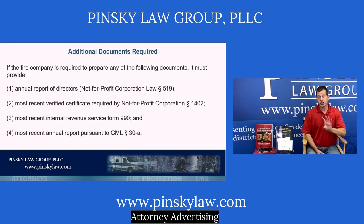The law also requires four additional documents to be provided by the contracted fire company to the town, village, or fire district. These include: an annual report of the Board of Directors (required by Not-for-Profit Corporation Law Section 519); the most recent verified certificate (required by Not-for-Profit Corporation Law Section 1402); the most recent IRS Form 990; and the most recent annual report required by General Municipal Law Section 30-A — which is your 2% money report, showing how you've spent it.